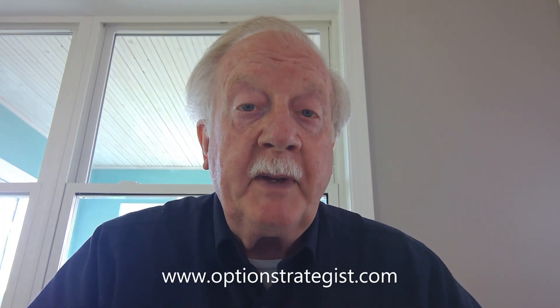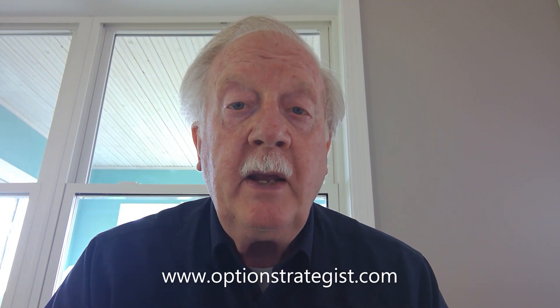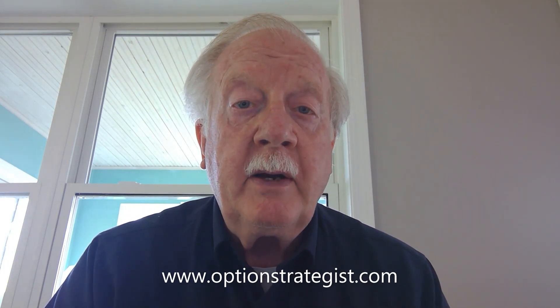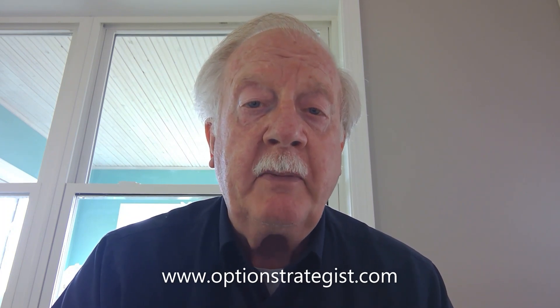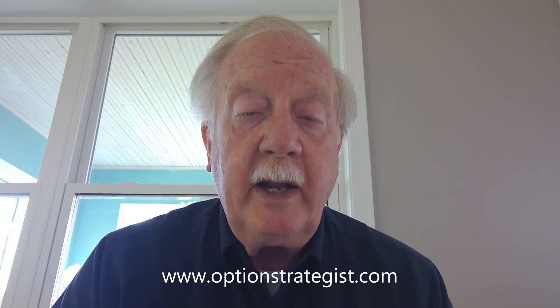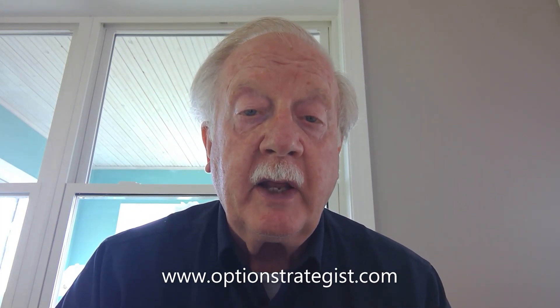Good morning, this is Larry McMillan with a stock market update on Monday, July 10th. The market pulled back a little bit at the end of last week, but it did manage another rally before the close on Friday. There are no gaps left on the S&P chart right now, which is a good thing.